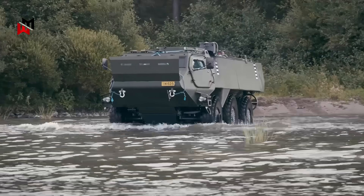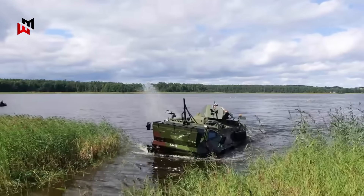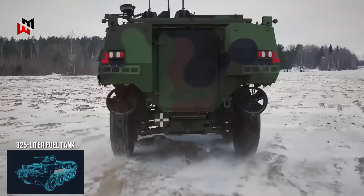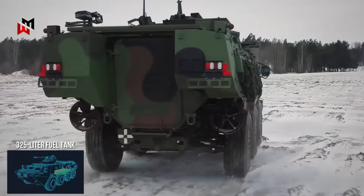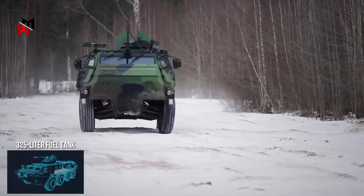An optional amphibious kit enables 10 km/h water transit, critical for river crossing operations in Eastern Europe. A 325-liter fuel tank provides an 800-plus kilometer range, extendable for long-range missions in austere environments.